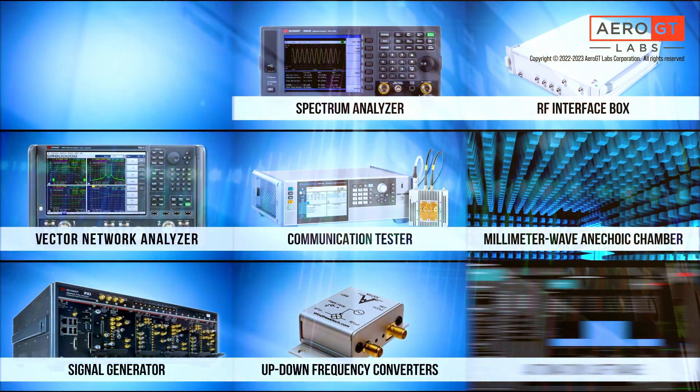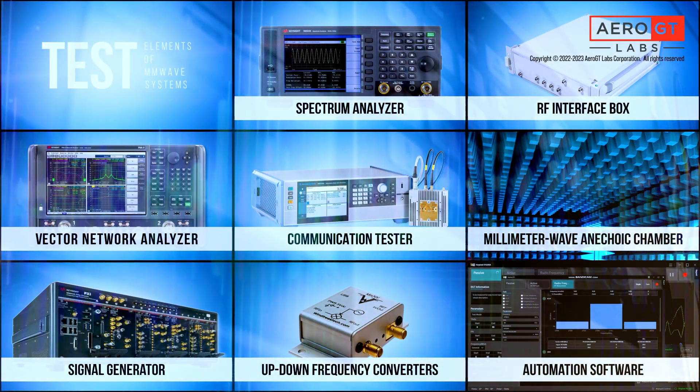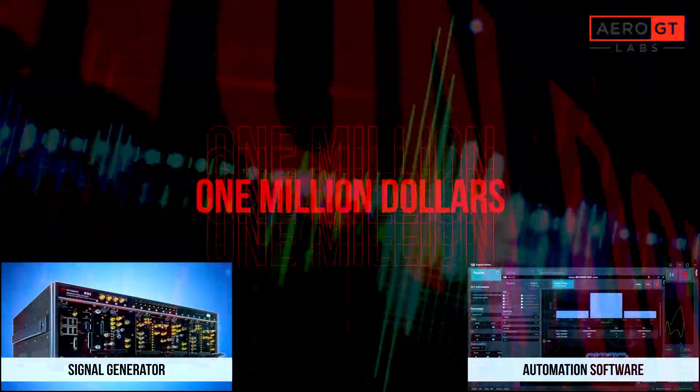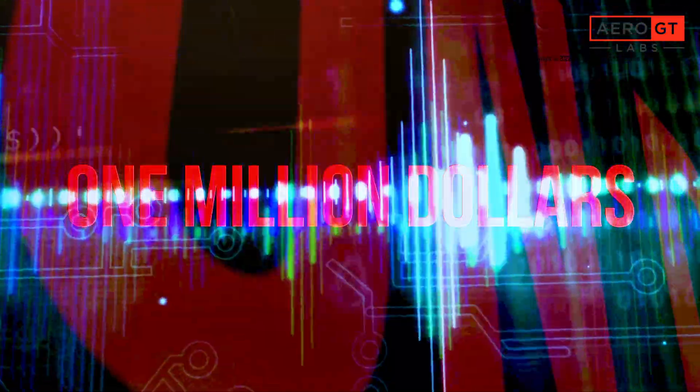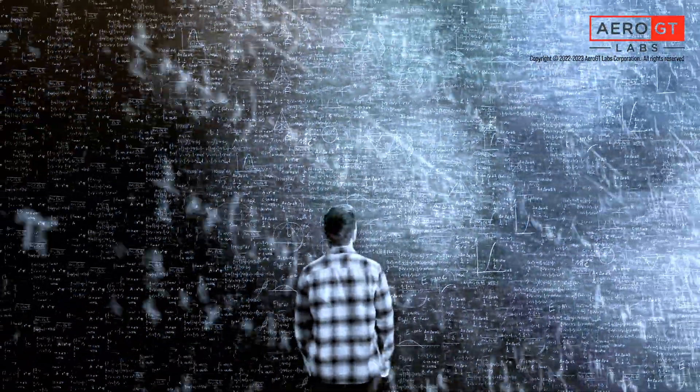And if performing automated testing is a requirement, specialized test software designed for that purpose is also needed. All told, a millimeter wave test system could cost well over $1 million. Complex and expensive test systems impede the deployment of millimeter wave systems.